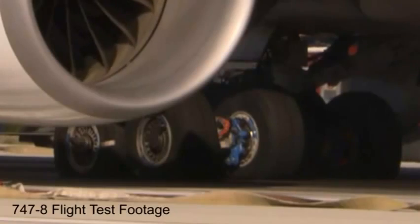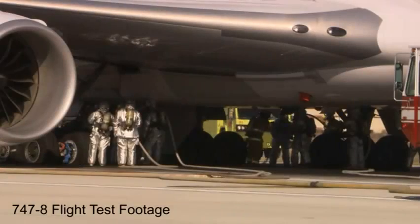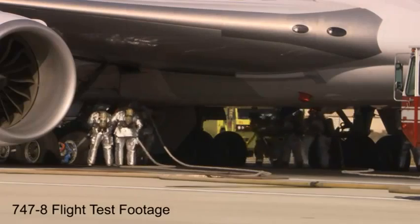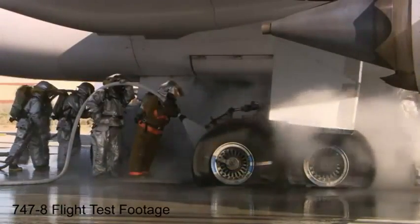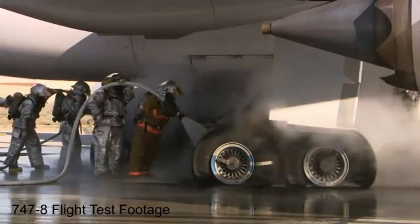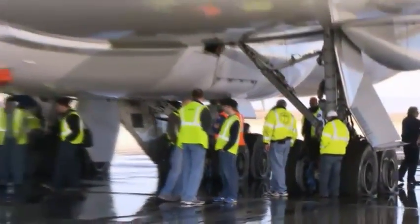By design, special fuse plugs in the tires are activated, deflating the tires before they explode. Finally, at the five-minute mark, firefighters move in with plenty of water. While the tires and brakes will have to be replaced, the rest of the airplane is perfectly fine — no sweat, even for the flight test engineers who were on board.